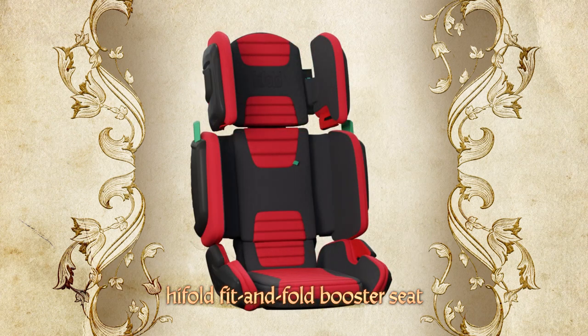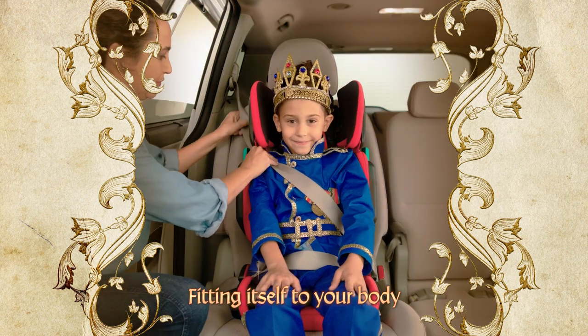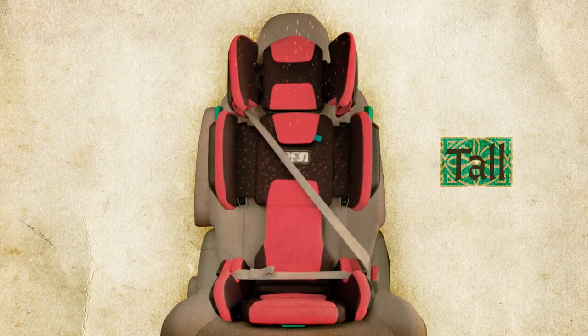Hi-Fold Fit & Fold Booster Seat — the most adjustable high-back you'll ever know, fitting itself to your body as you grow, grow and grow. No matter if you're big, small, tall or narrow.